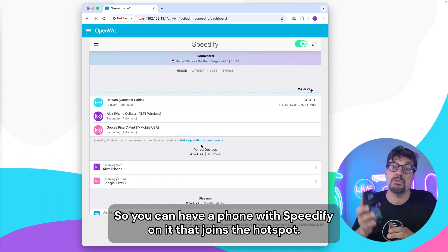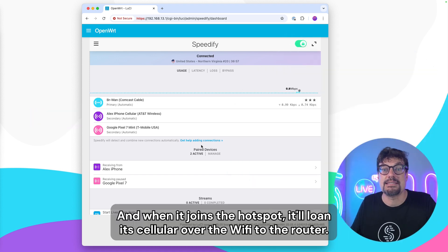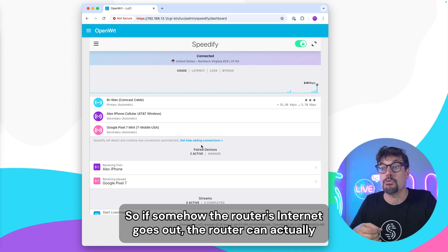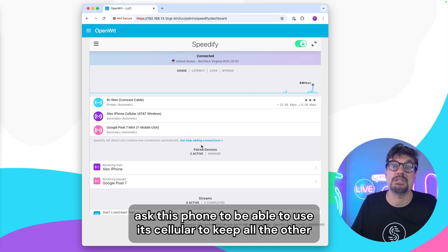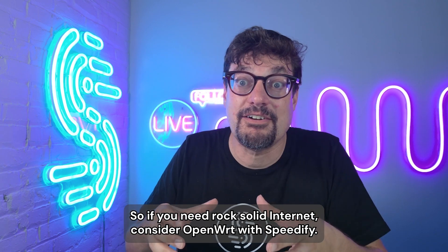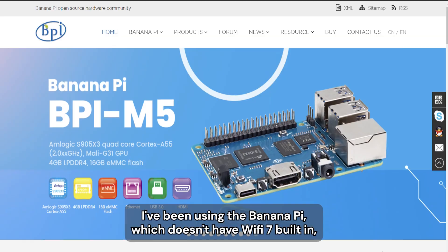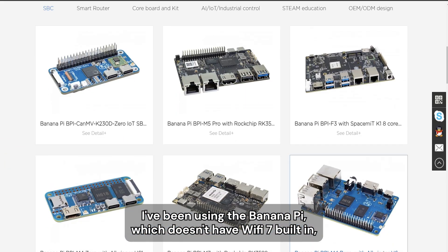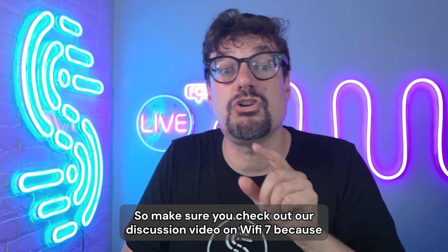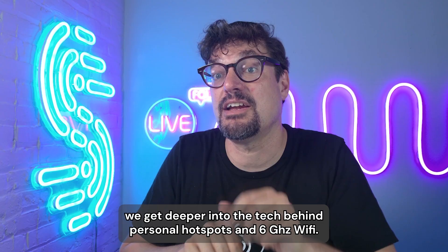With pair and share, you can have a phone with Speedify on it that joins the hotspot. When it joins the hotspot, it'll loan its cellular over the Wi-Fi to the router. So if the router's internet goes out, the router can ask the phone to use its cellular to keep all the other devices online. If you need rock solid internet, consider OpenWRT with Speedify. It's available today and works with Wi-Fi 7. I've been using the Banana Pi, which doesn't have Wi-Fi 7 built in, but you can get a Wi-Fi 7 radio and pop it in. Make sure you check out our discussion video on Wi-Fi 7, where we get deeper into the tech behind personal hotspots and 6 gigahertz Wi-Fi.